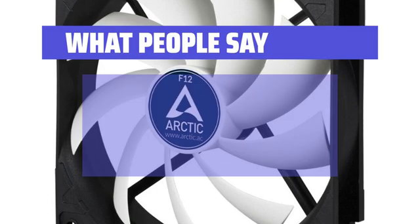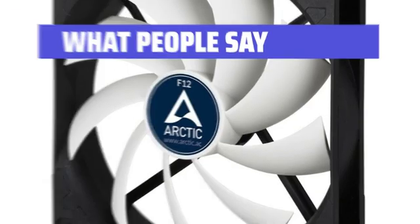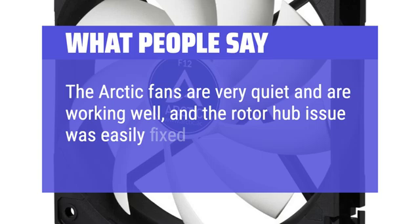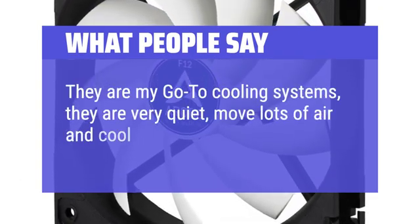What People Say: The Arctic F12 is just pleasant to work with — they know how to distinguish themselves in this industry. The Arctic fans are very quiet and are working well, and the rotor hub issue was easily fixed. They are my go-to cooling systems — very quiet, move lots of air, and cool excellently.